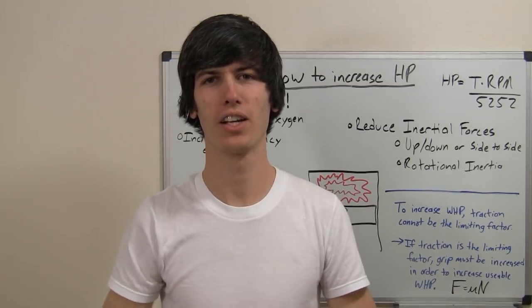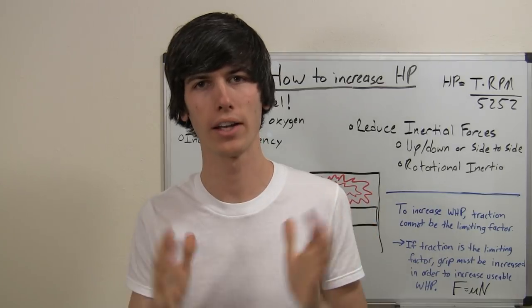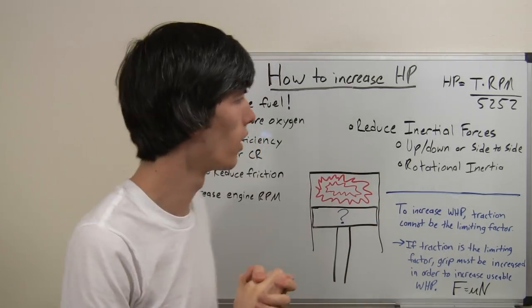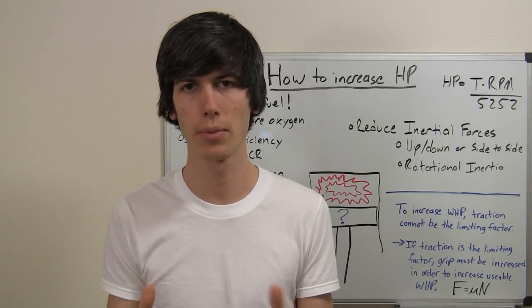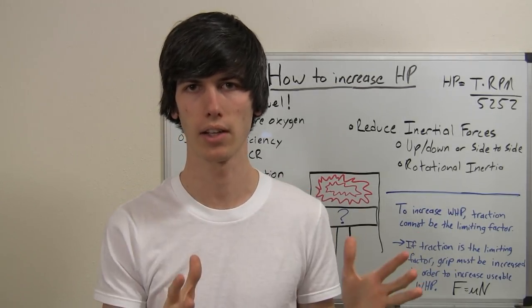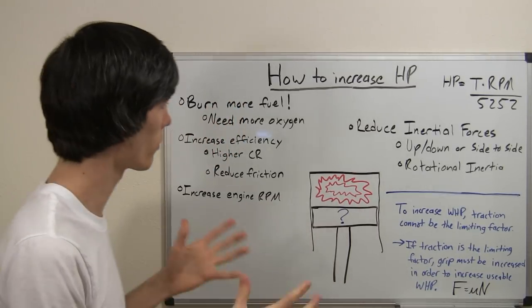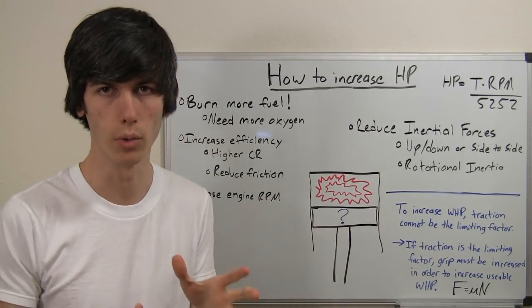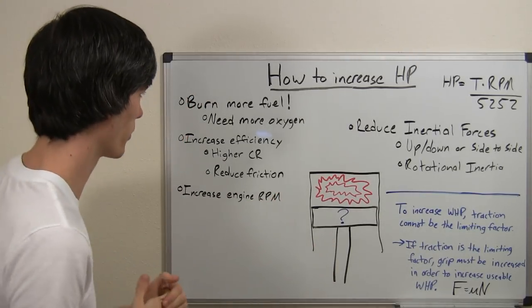Hello everyone and welcome to this week's video. Today I'm going to be explaining how to increase horsepower — how to get your car moving faster. When you put a device on your car or do something to your car in order to make it accelerate more quickly by increasing horsepower, there's one of several things that device is going to try and alter about your engine.